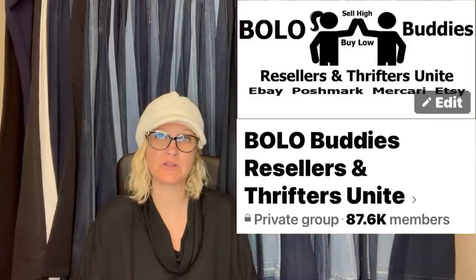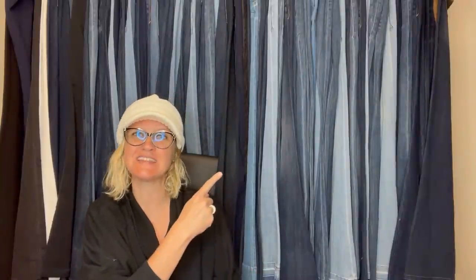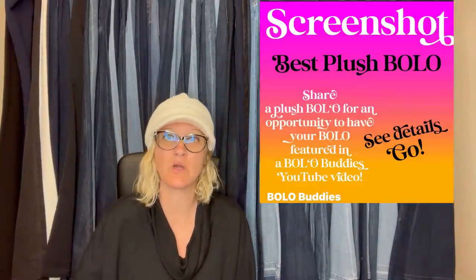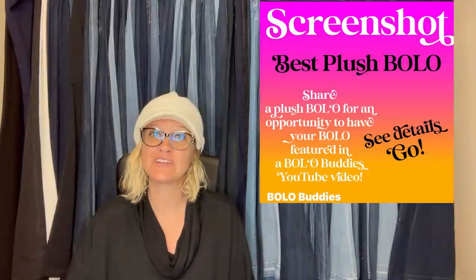Hey Bella Buddies, thanks for watching. One of my favorite things to sell is plush, so I decided to feature some of the Bella Buddies Facebook group members and their bolos that were plush. If you guys are not in the Facebook group, definitely go join it — there's a link down below in my link tree. We're going to talk about plush bolos, items to be on the lookout for, items you can hopefully buy low and flip for a profit.